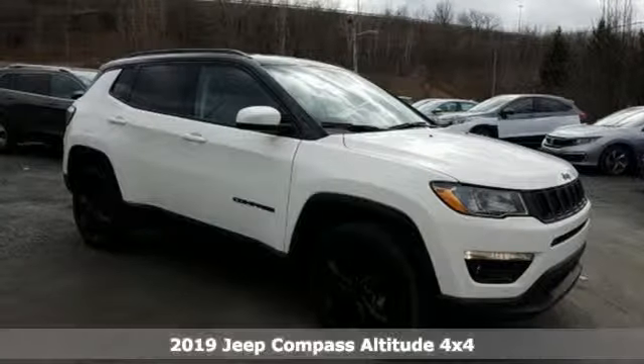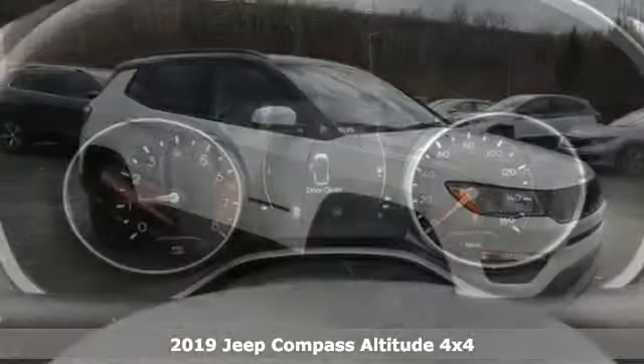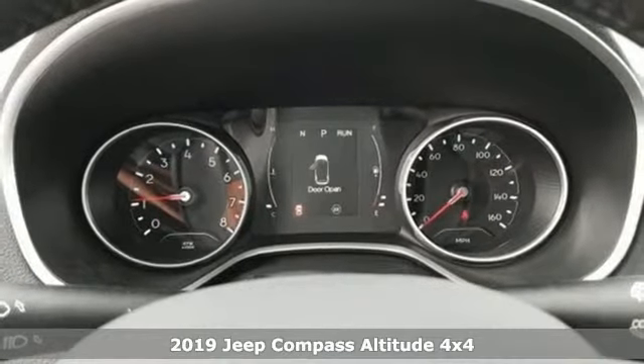Here's a new 2019 Jeep Compass. Everywhere you want to go, anything you want to do, Jeep takes you there.